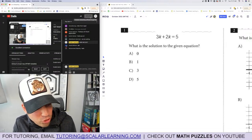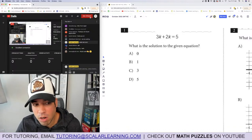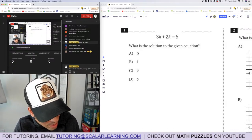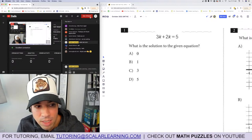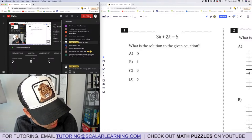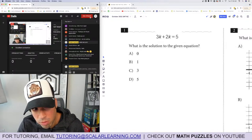Welcome back to another live stream from the Scalar Learning channel. We are finally reviewing the October 2021 SAT — something many people have asked for. This is a special SAT because I actually took the official one. The only downside is you won't be seeing a first attempt, but it was a pretty fun experience. If you didn't see my score reveal video, you can check it out on YouTube.